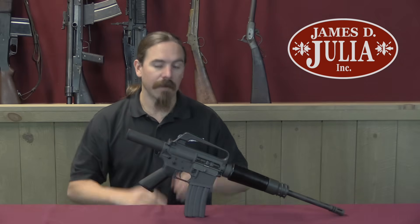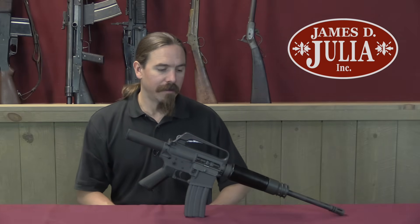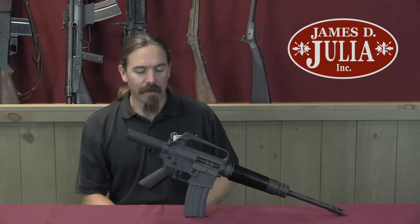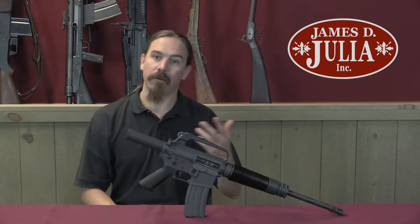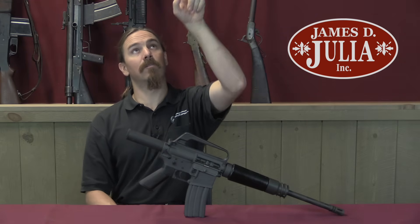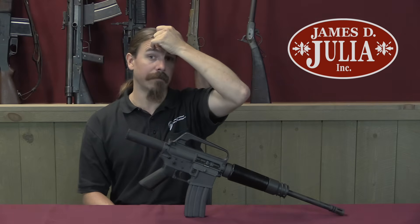This is the Colt M231 Port Firing Weapon. As I suggested, this is really the modern take on the German Krummlauf. The Krummlauf was the curved barrel attachment for the Sturmgewehr. In one of its incarnations it was designed so that you could actually mount it in an armoured vehicle, where you would have the barrel going through the floor or the top of the vehicle, then curving 90 degrees horizontal so you could shoot guys who were trying to climb on the vehicle.